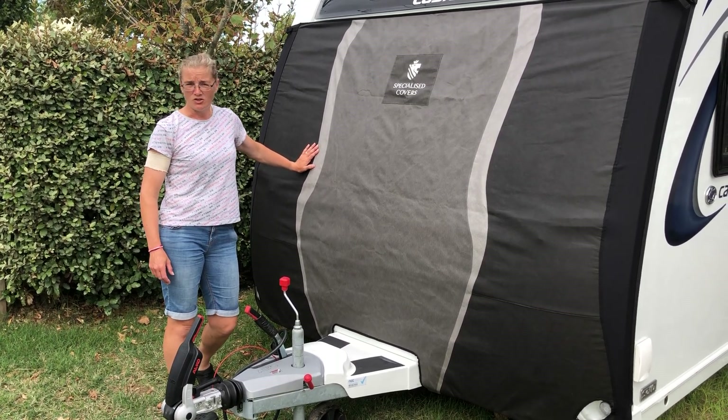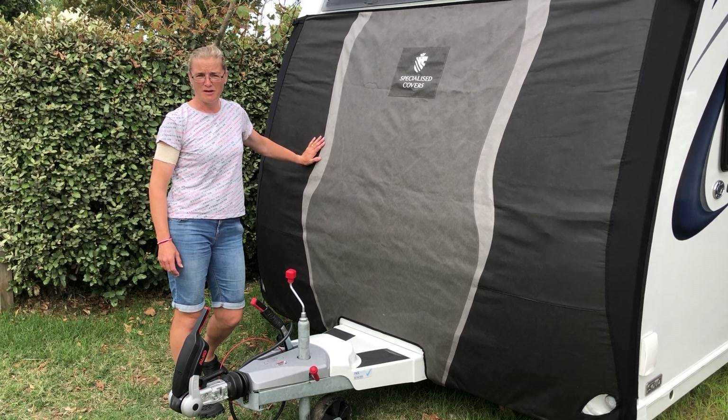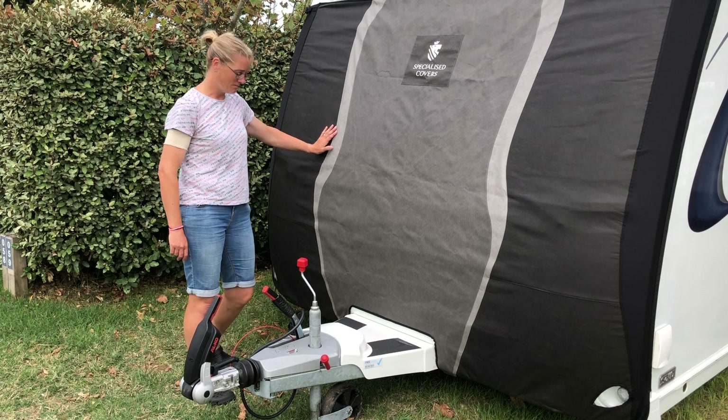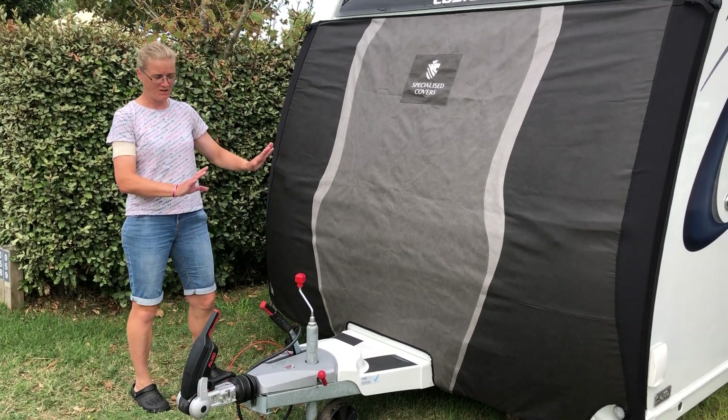Just to give you an idea, it's just taken myself and my husband 10 minutes to pop this on, completely ready to go.